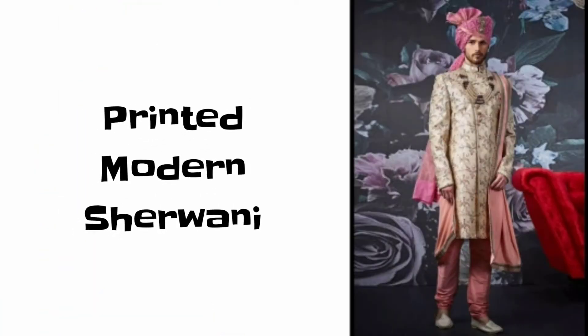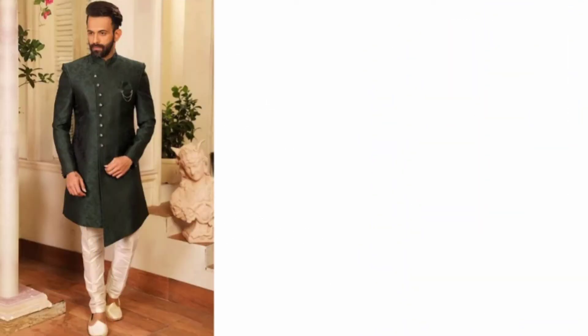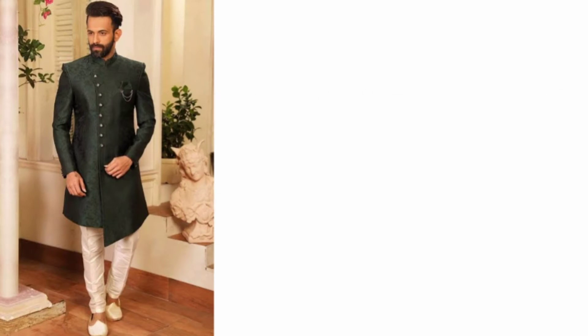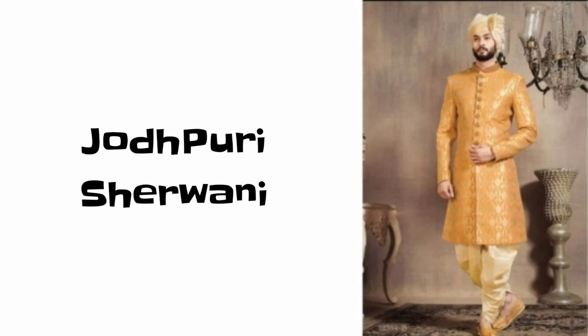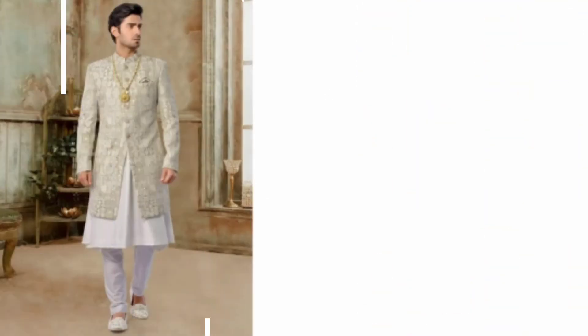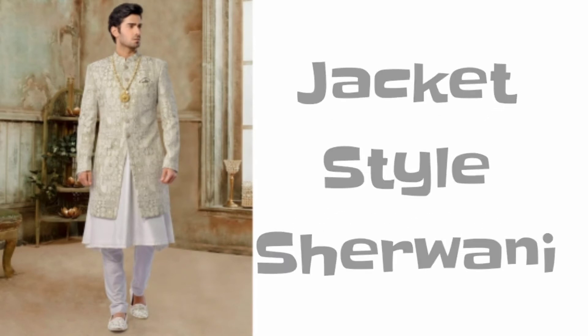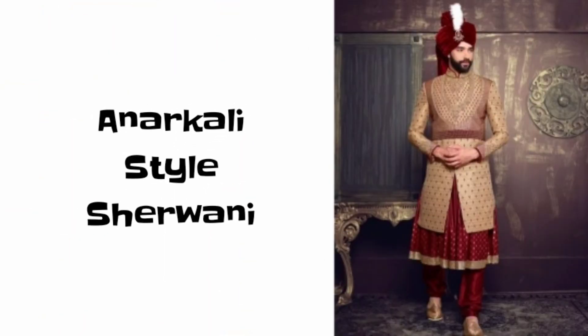Number five is Printed Modern shervani. Number six is Pakistani shervani. Number seven is Jodhpuri shervani. Number eight is Jacket style shervani. And number nine is Anarkali style shervani.